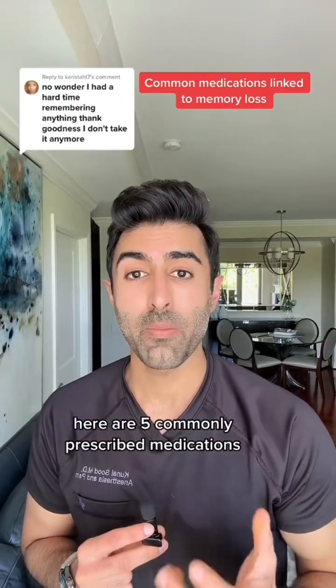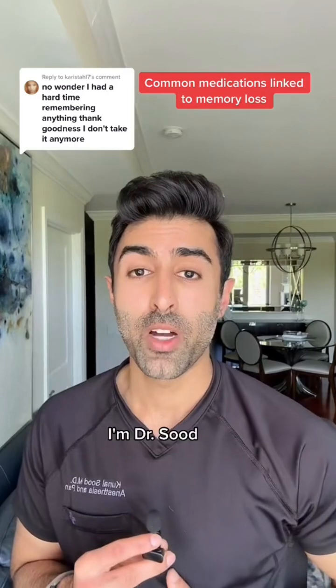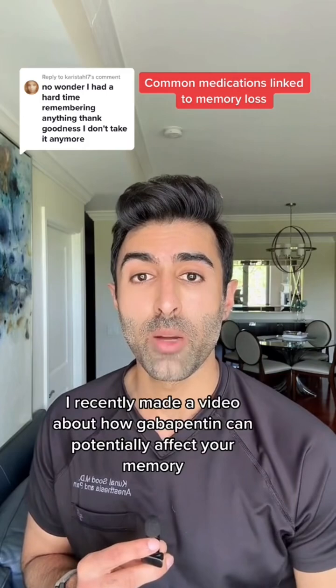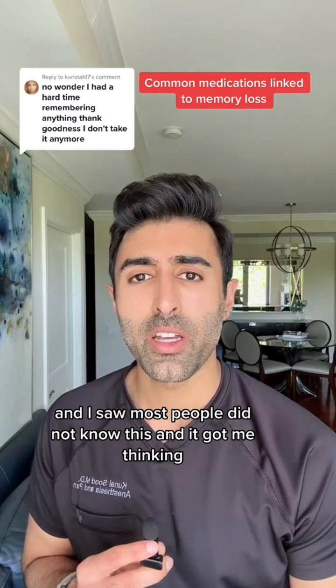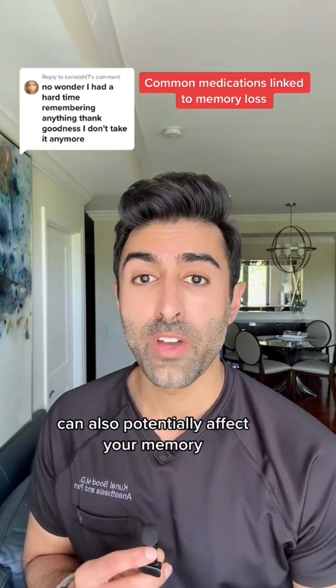Here are five commonly prescribed medications which can potentially cause memory loss. I'm Dr. Sood, board certified in anesthesiology and interventional pain medicine. I recently made a video about how gabapentin can potentially affect your memory, and I saw most people did not know this — and it got me thinking: what other commonly prescribed medications can also potentially affect your memory?